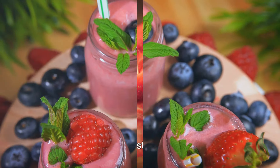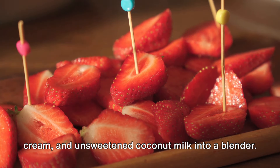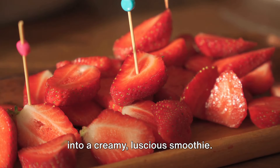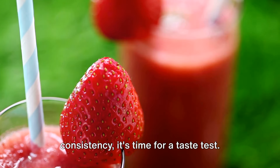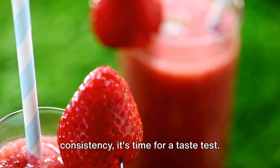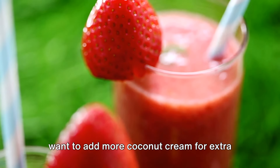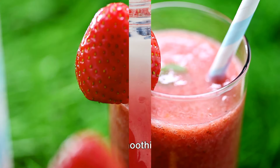Let's dive into the blending process. Combine your fresh strawberries, coconut cream, and unsweetened coconut milk into a blender. Blend until the concoction transforms into a creamy, luscious smoothie. Once you're satisfied with the consistency, it's time for a taste test. Depending on your preference, you may want to add more coconut cream for extra richness, or a touch of a keto-friendly sweetener if it's not quite sweet enough.